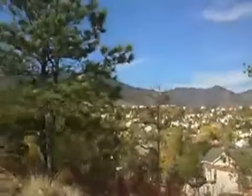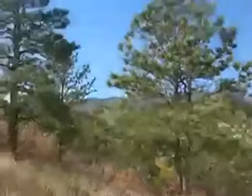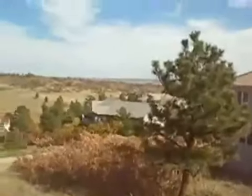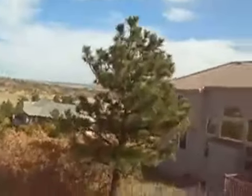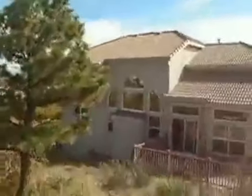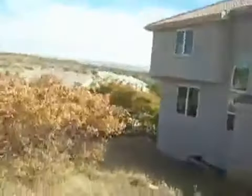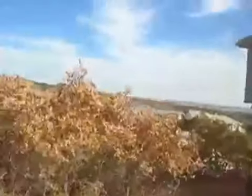Mount Blodgett and its open space are up in this direction. Garden of the Gods Park is to the south by about six miles. Cape Pine is one of the true destination cul-de-sacs within Peregrine, typically known for being a street of $600,000 properties. This home is priced at $539,000.